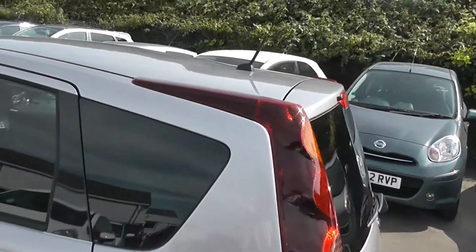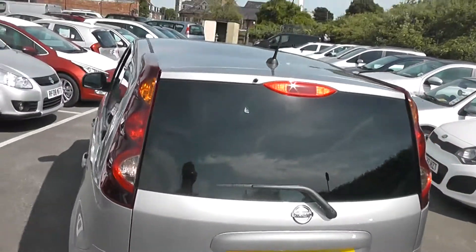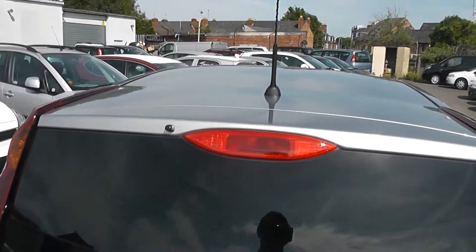Coming around to the back, you may also notice that the rear three windows are slightly tinted, giving you that extra privacy inside. Around to the back, this car is also fitted with a high-level third brake light.